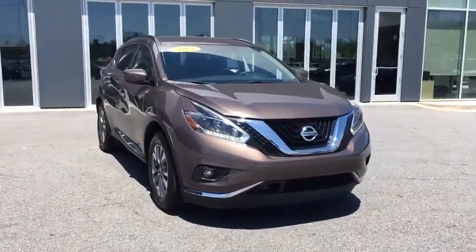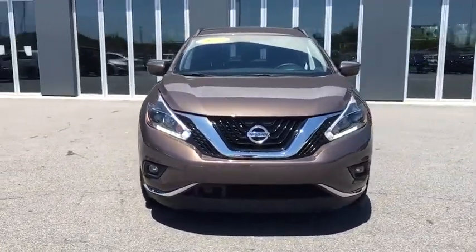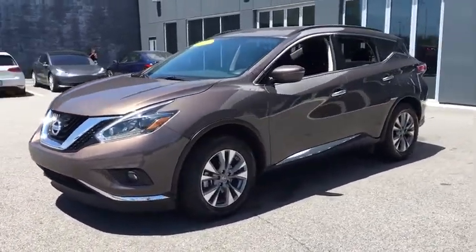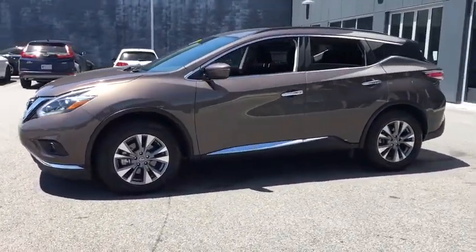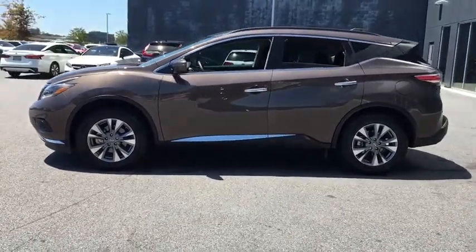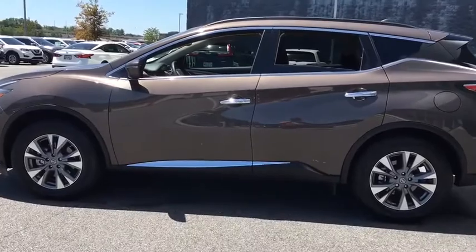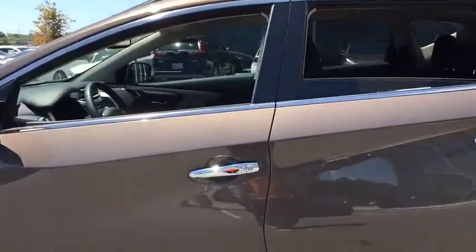Take a ride in the 2018 Nissan Murano. The peace of mind of award-winning safety, including a five-star rating for side impact crash safety, comes standard with the Nissan Murano. Great fuel economy and a powerful V6 engine combine to deliver a refined driving experience.